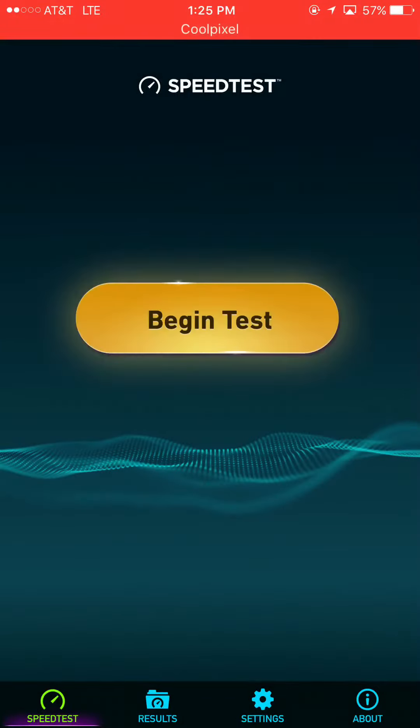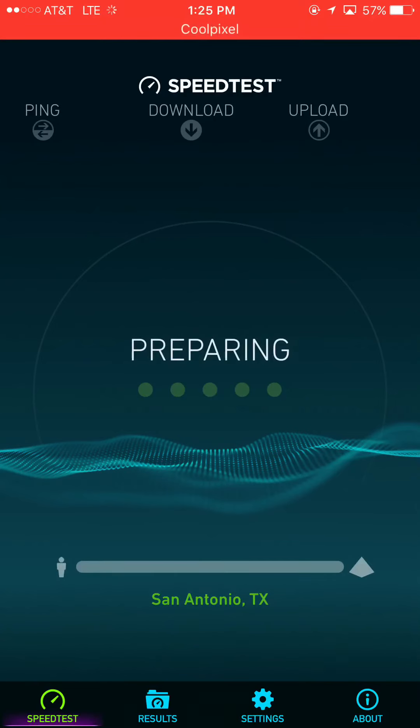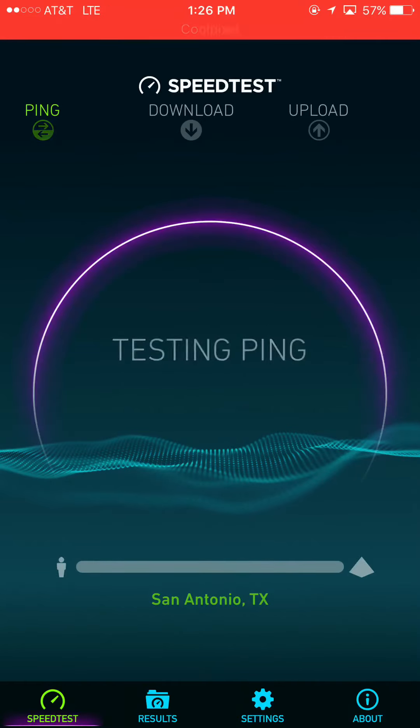Hey, what's going on everybody, this is Tyrone back with Tech Life. This is part two — the AT&T testing. Right off the bat, AT&T only has two bars in this area; Verizon had four. So we're going to see how AT&T performs.